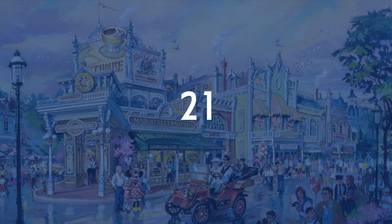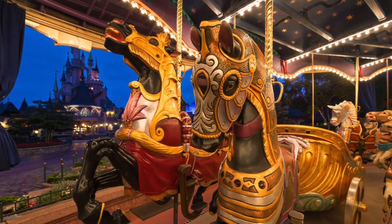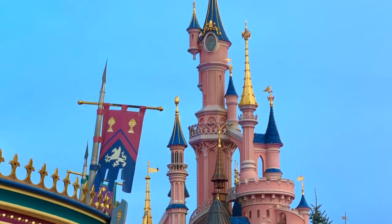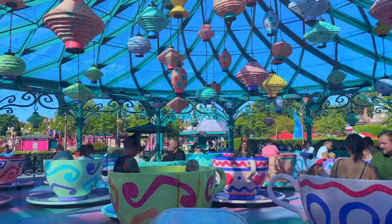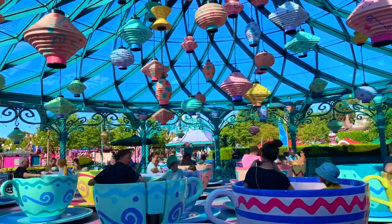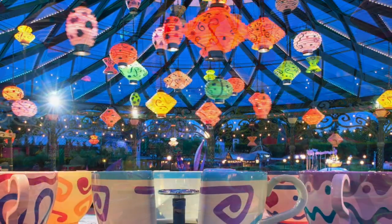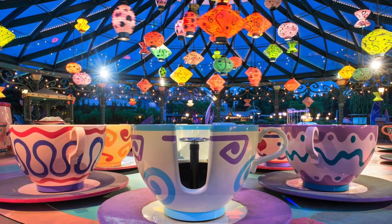The 21st spot goes to Lancelot's Carousel. While it's a classic at every Disney castle park, it's very simple and doesn't have much to it — it's just a carousel. At number 20, we have the Teacups. It's a classic Disney attraction where you always have a lot of fun, until that one person in your group spins a bit too hard. It suffers the same problem: it's a classic Disney ride that just doesn't have a lot to it, and it's a flat ride you can find in most theme parks.